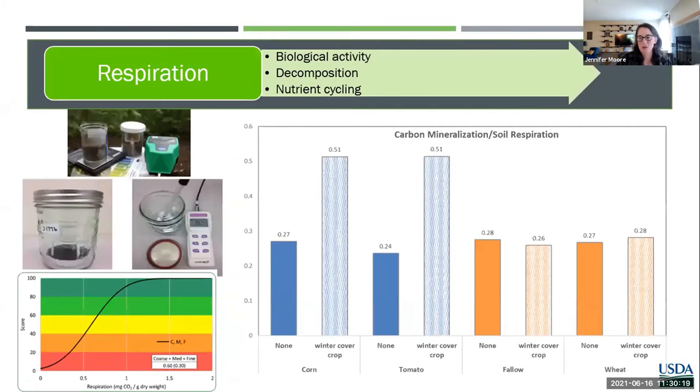Carbon mineralization respiration shows a really high response again in the corn-tomato system with the cover crop, and really no change in the wheat fallow. This also emphasizes that the fallow period isn't providing any carbon to the system, so it's going to lag behind. This test shows how rapidly the soils are respiring — basically taking organic matter, decomposing it, and then respiring or releasing CO2 during that activity.